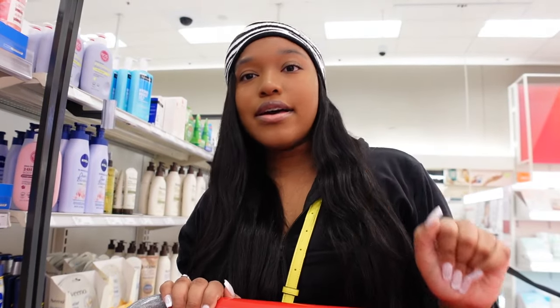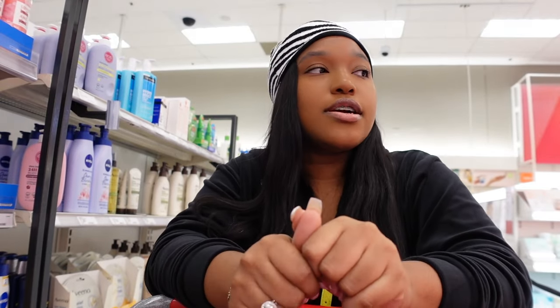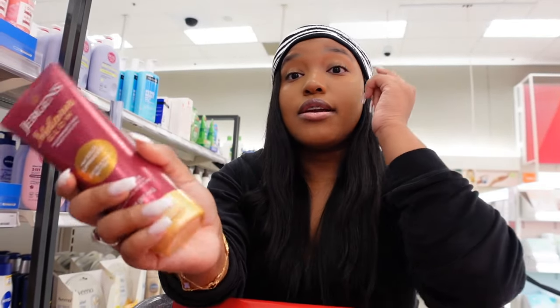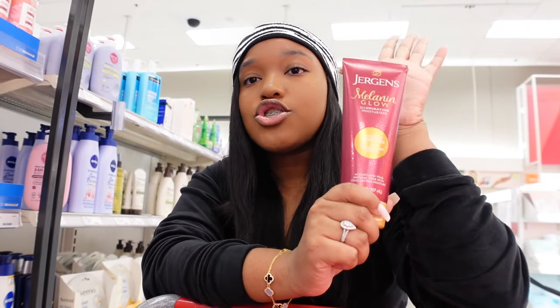I'm not getting this one today because I have no trips or vacations coming up, but if you're going on vacation, you're going to be in the sun and you want to glow — this melanin glow Jergens lotion is everything. This is literally all you need on vacation.